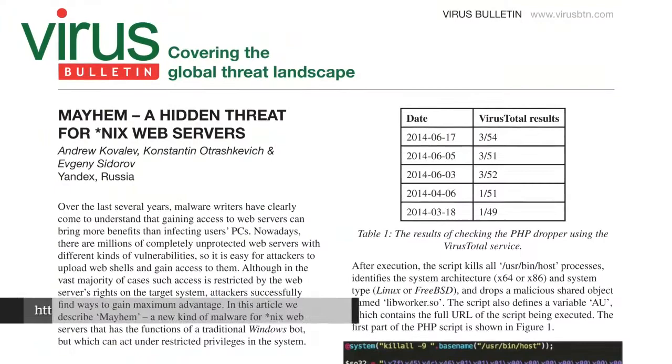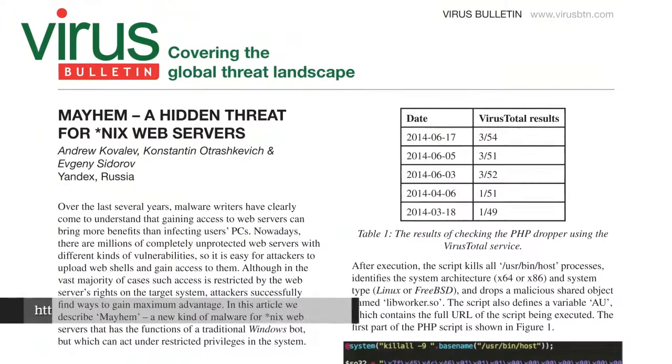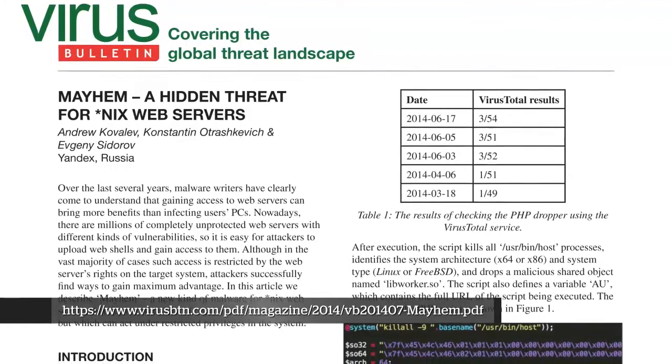We came across an article by a researcher about a new botnet that isn't just for Windows anymore. Malware doesn't infect only Windows machines — we've talked about embedded routers getting infected. This is somewhat similar. The guys from Virus Bolton came out with an article about the Mayhem botnet, composed of Linux and Unix servers. It scans for vulnerable machines, looking for various vulnerabilities in web servers, particularly remote file inclusion vulnerabilities.